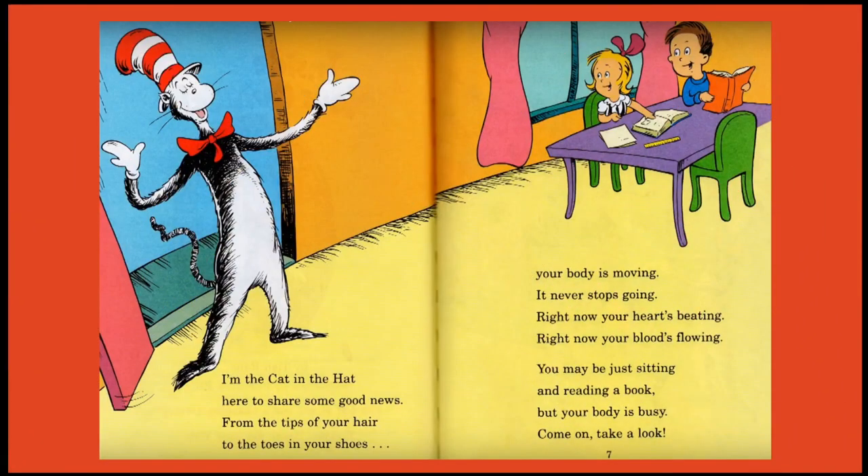I'm the Cat in the Hat, here to share some good news from the tips of your hair to the toes in your shoes. Your body is moving, it never stops going. Right now your heart's beating, right now your blood's flowing. You may be just sitting and reading a book, but your body is busy. Come on, take a look.